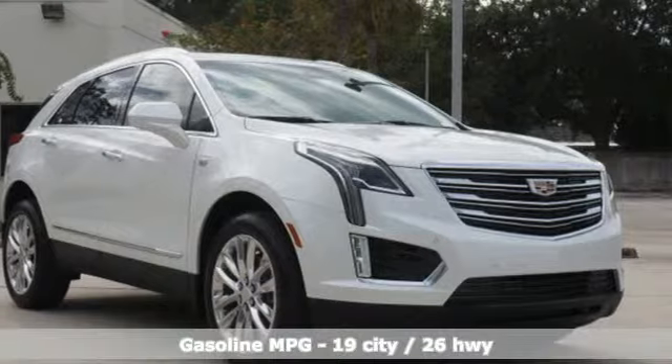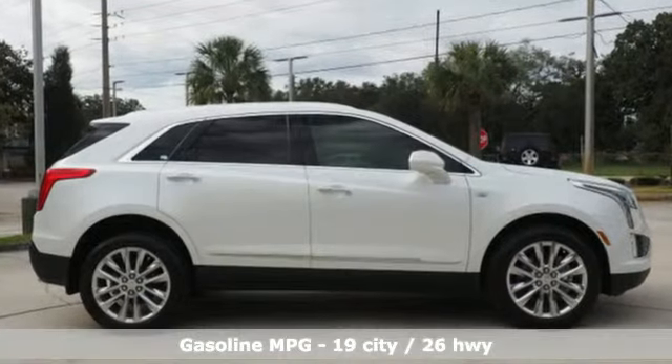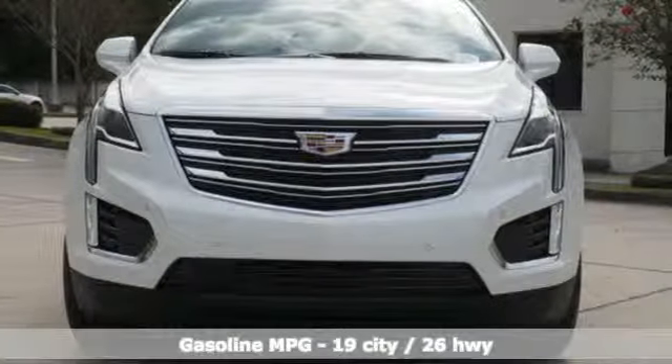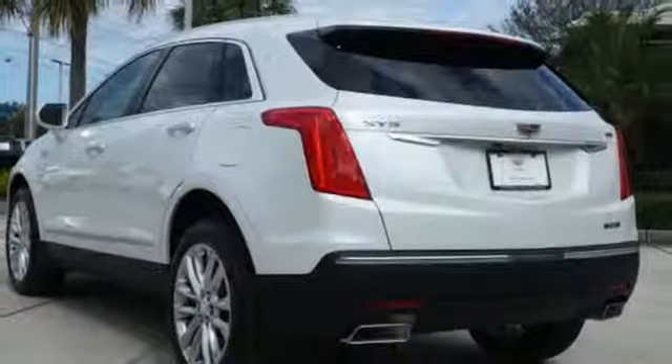Features include V6 engine, automatic with driver control suspension management, integrated navigation system with voice activation, and power tilt-down heated mirrors.